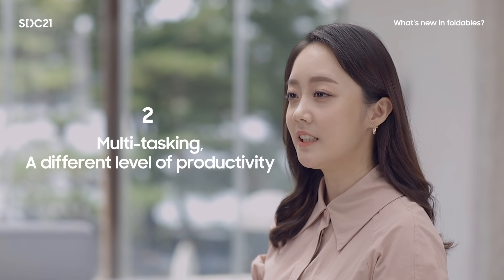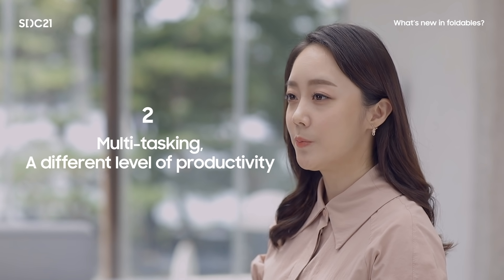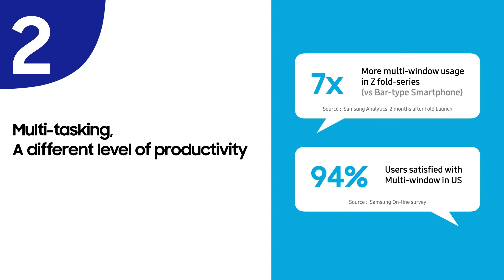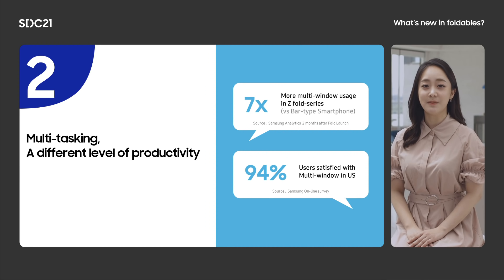Multitasking is the second category to consider, which brings a whole new level of productivity. With the Z Fold series, multi-window usage is seven times greater than on traditional format smartphones. Users also reported higher satisfaction. Thus, it is important to check whether your app works well in multi-window.